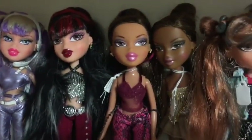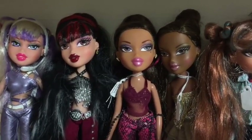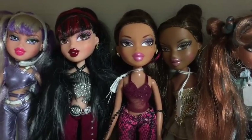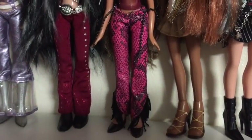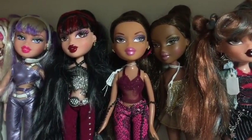Then we move on to the Welcome to Fabulous Vegas girls. We have Tiana, Yasmin and Sasha. I don't think Yasmin's got her correct top on, but I think the rest of their clothes are the proper outfits.